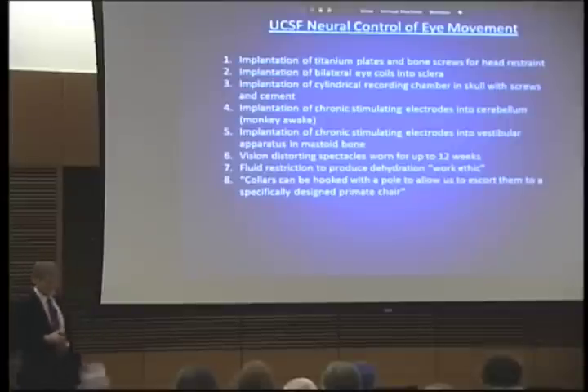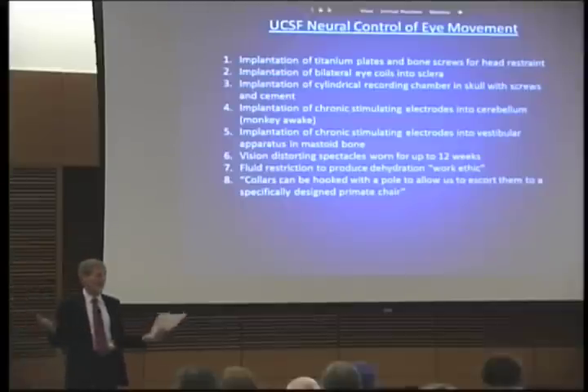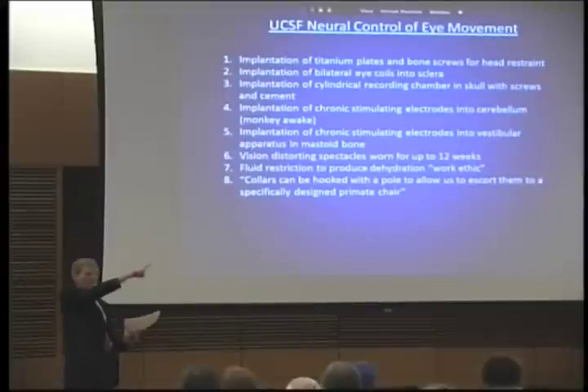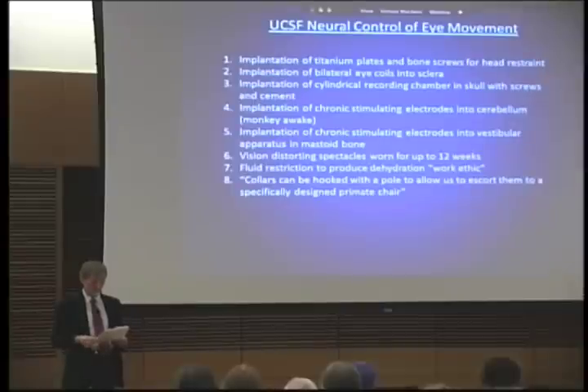This is a grant looking at smooth visual pursuit — so it's studying how we track moving objects, which is actually pretty cool. I mean, I'm a neuroscientist, I'm a neuroanatomist. I think that's cool. How do we track an object across our visual field? We can do it smoothly if we're following an object, but if we try to just move our eyes in that same arc, we do it herky-jerky. So that's interesting — how do you manage to smoothly pursue a moving object?